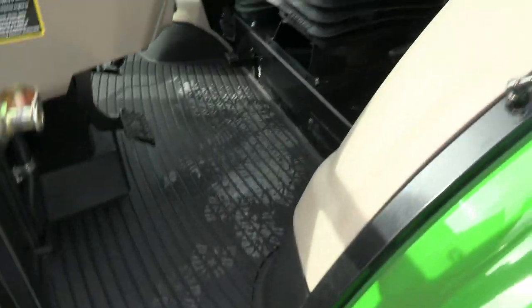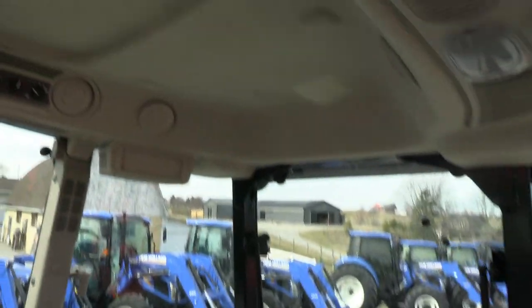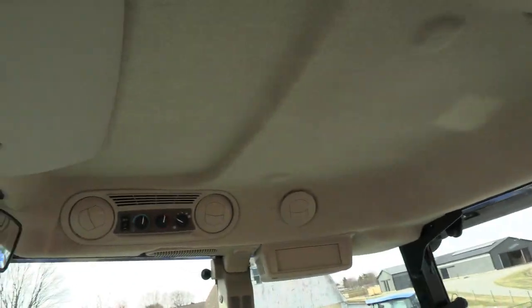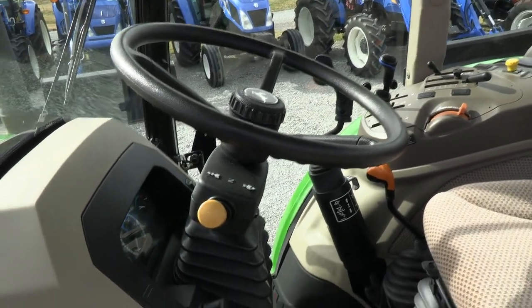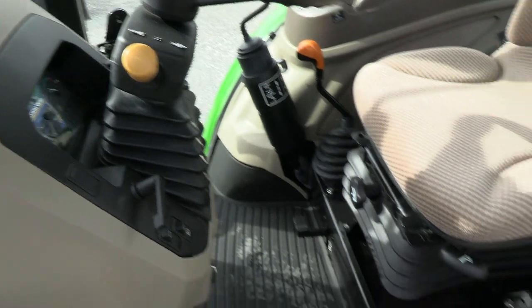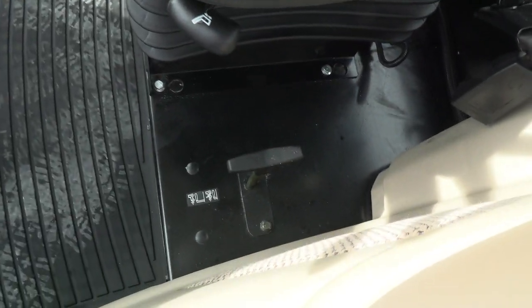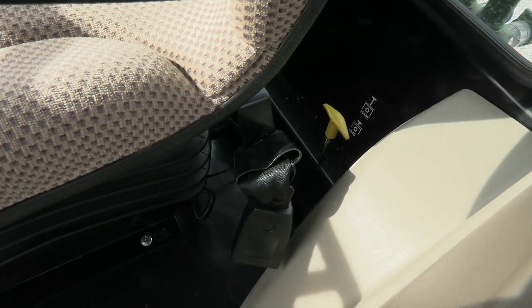Inside the cab, nice and clean just like you would expect. It does have the tilt and telescopic steering wheel. The left-hand power reverser allows you to change direction without clutching. Mechanically engaged four-wheel drive lever is right here, and the 540/540E selector is back here.